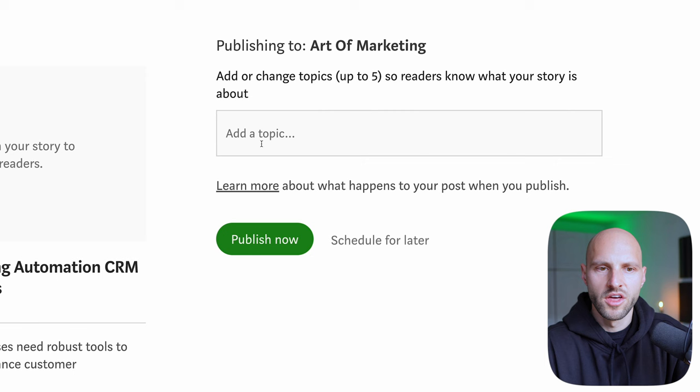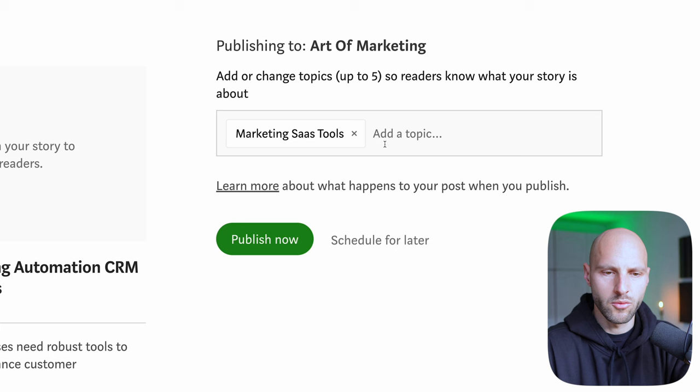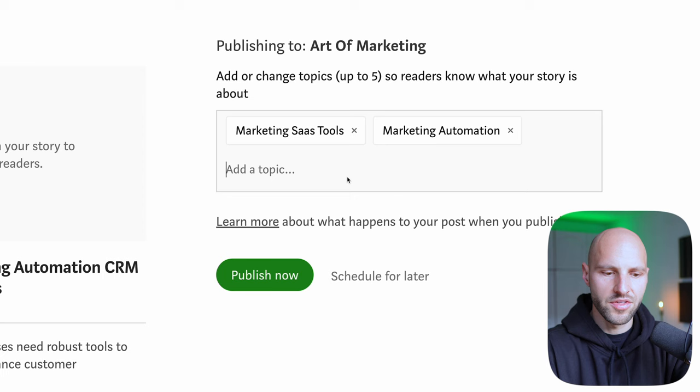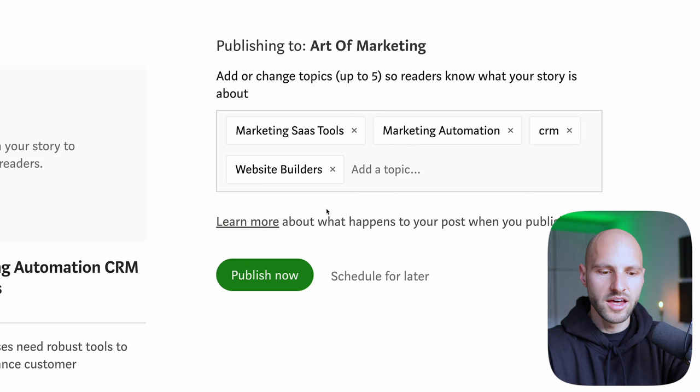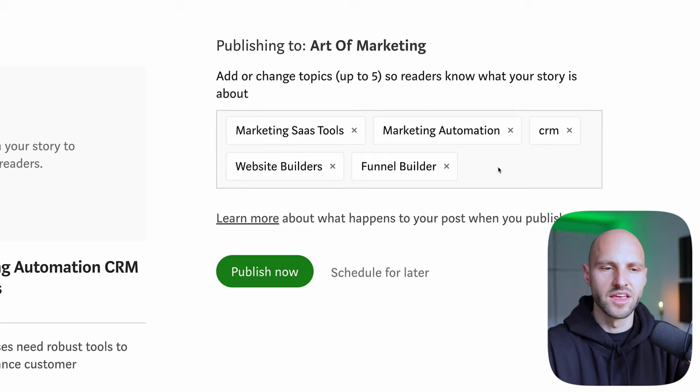Now click 'Publish.' This part is very important — here you set up topics, which is how people on Medium.com will find your article. These are keywords you use to tell Medium what your article is about. I'm going to use 'Marketing,' 'SaaS,' 'SaaS tools,' 'Marketing automation,' 'CRM,' 'Website builder,' and 'Funnel builder.' Then hit 'Publish Now.' Your story has been published — click X and your article is now live.